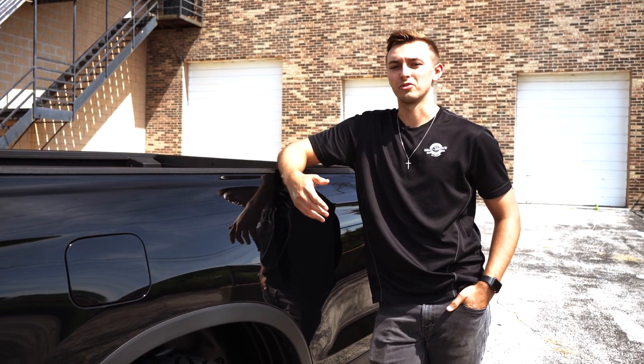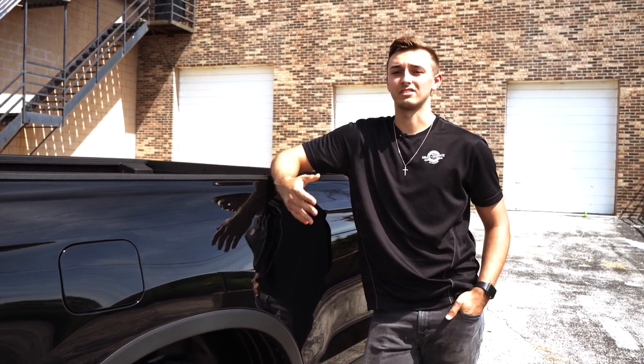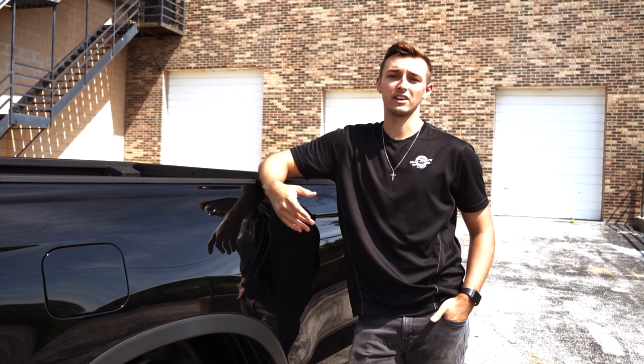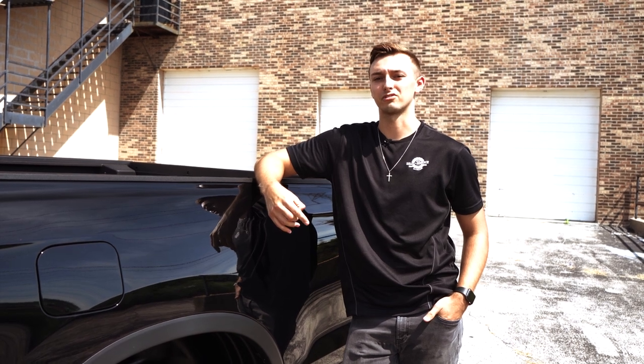The Honda Ridgeline usually doesn't do it for me — I'm usually more into off-road trucks — but this Honda Ridgeline is definitely one I would be proud to own. If you want to find out more, follow us on social media at VIP Auto Accessories or check us out online at vipautoaccessories.shop.